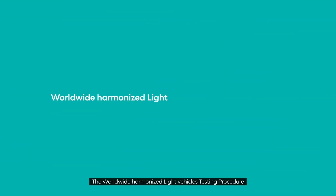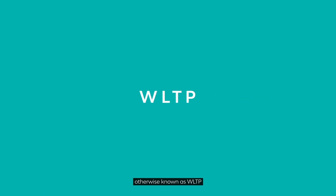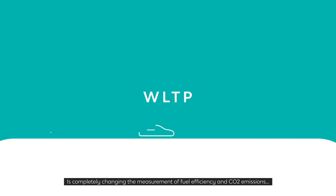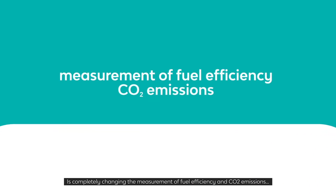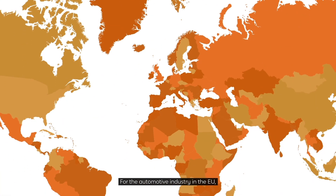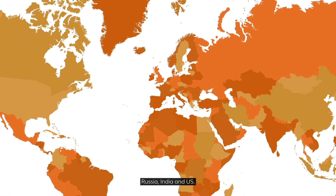The Worldwide Harmonized Light Vehicles Testing Procedure, otherwise known as WLTP, is completely changing the measurement of fuel efficiency and CO2 emissions for the automotive industry in the EU, Russia, India, and the US.